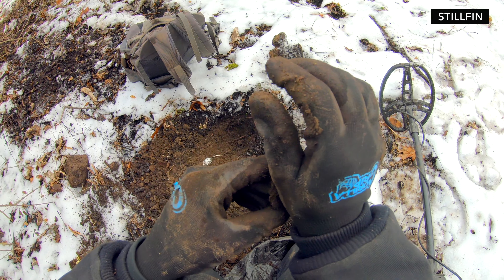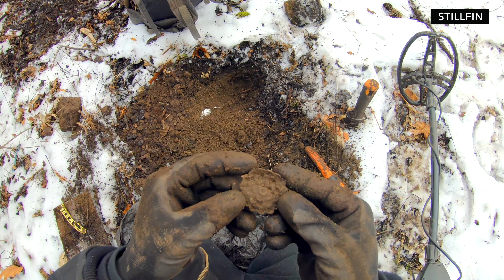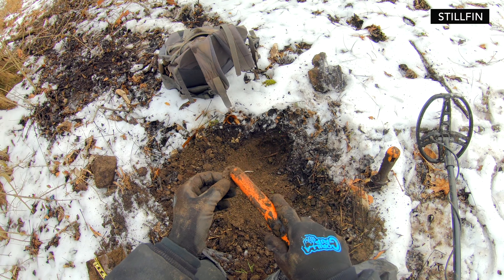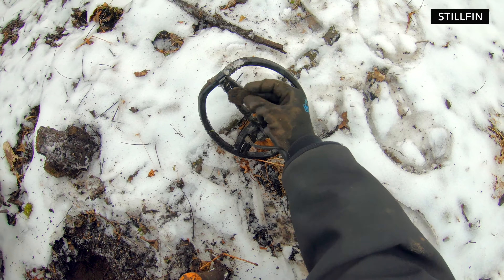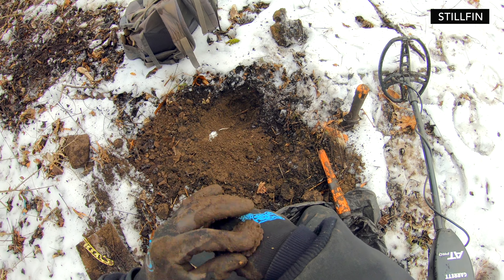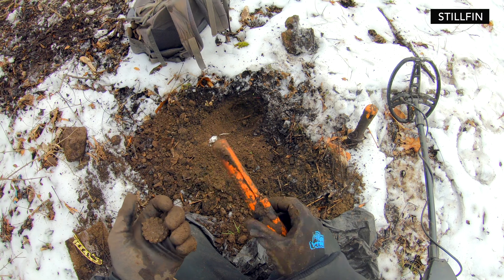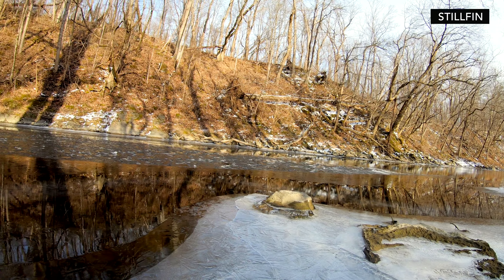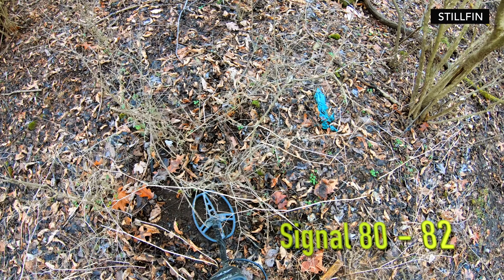This is delicate — what is that? That was way down there. Gotta be careful with this one. That barely even comes up on the metal detector, man. If I wasn't pointer searching, I would've never found this. That's crazy. I can't wait to clean that up — I wonder what it is. Reading around 80-82.